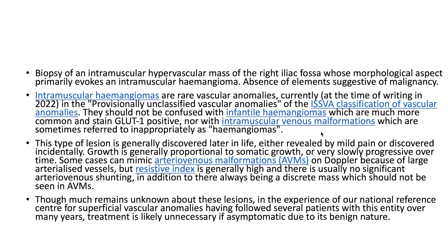Biopsy revealed that this was an intramuscular hemangioma with the absence of elements suggestive of malignancy.